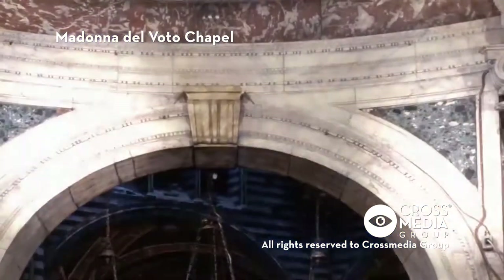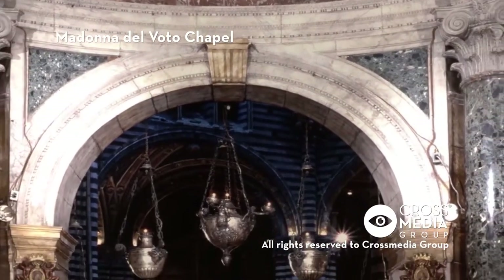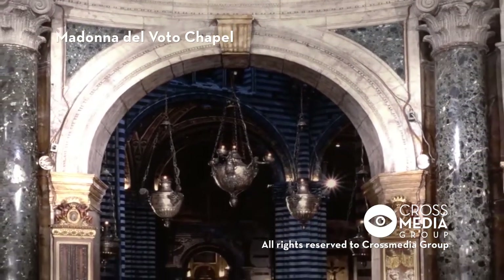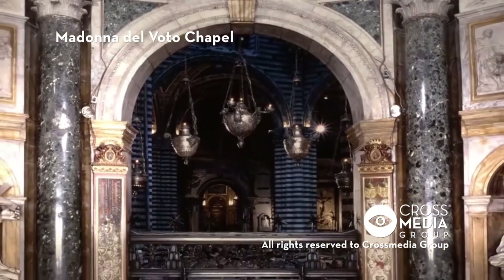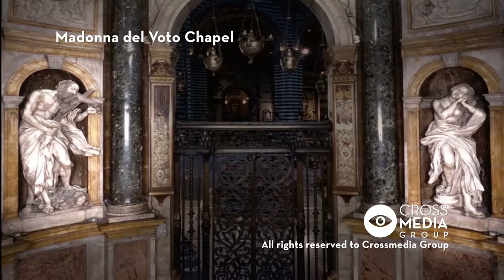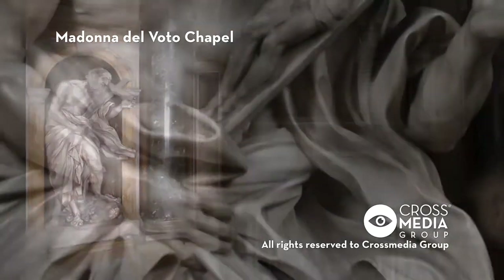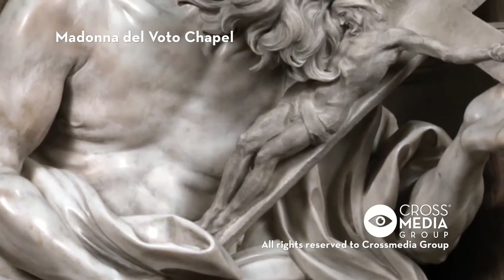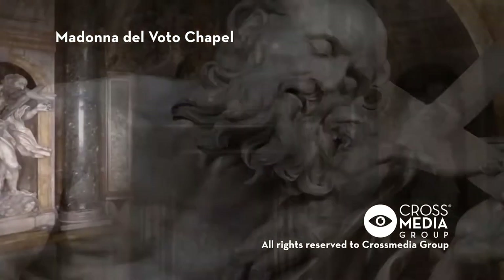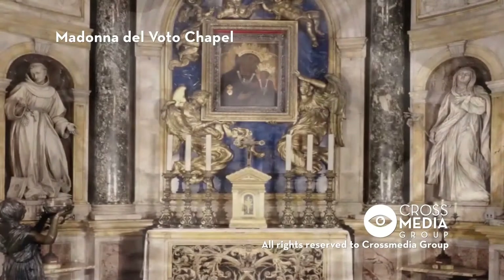In 1661, the same sculptor was entrusted with the interior decoration of the chapel, and in 1663, he had two marble statues sent from Rome for the niches beside the entrance. The statue of St. Girolamo is commonly recognized as one of Bernini's great masterpieces from his later years. The other statue is of St. Mary Magdalene in a state of rapture.